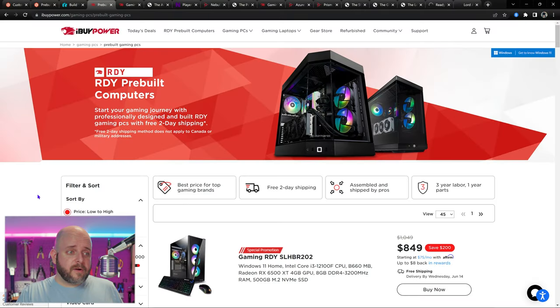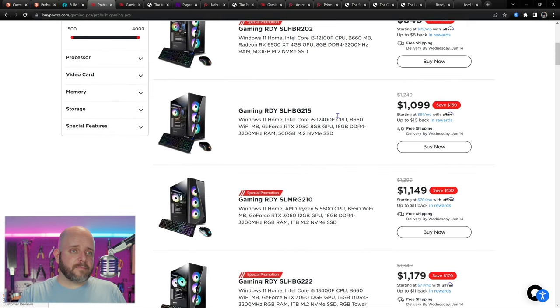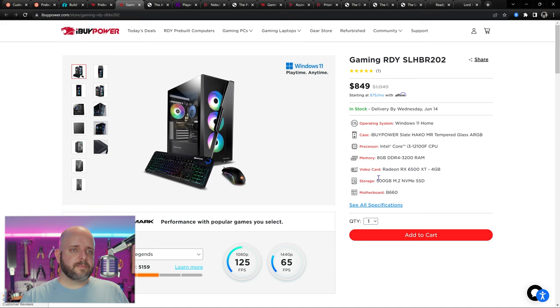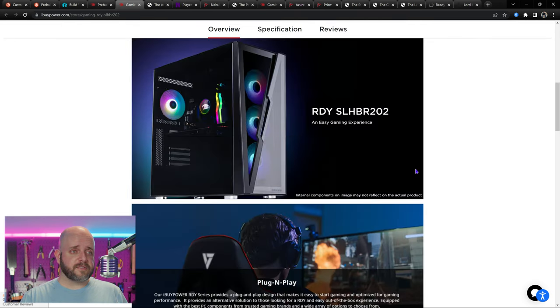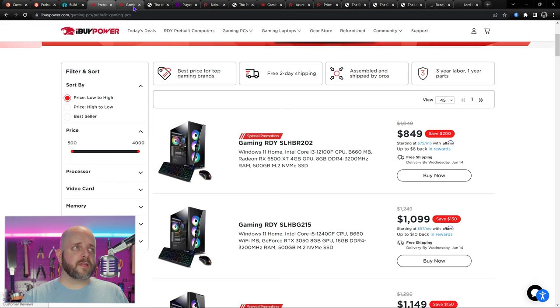iBuyPower generally doesn't do single-channel memory unless you're looking at some budget systems. There might be two 4-gig sticks of DDR4 in this budget one, but I wouldn't recommend it anyway. As soon as you go a little higher — dual-channel memory, there you go. This $850 system shows 8 gigs of DDR4 3200, which is a good price for a budget system. But the RX 6500 is garbage, so I'm not recommending it.